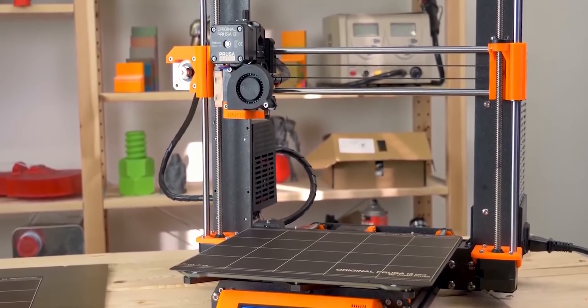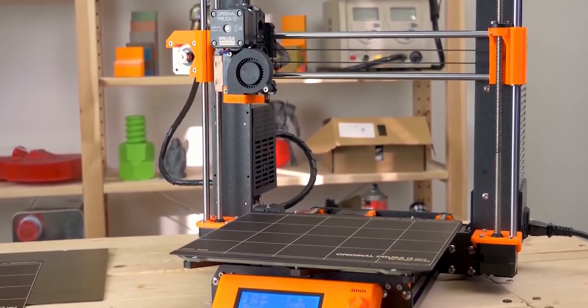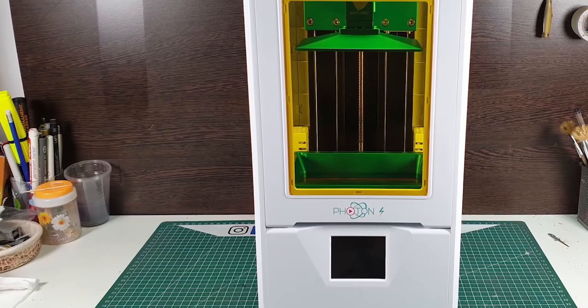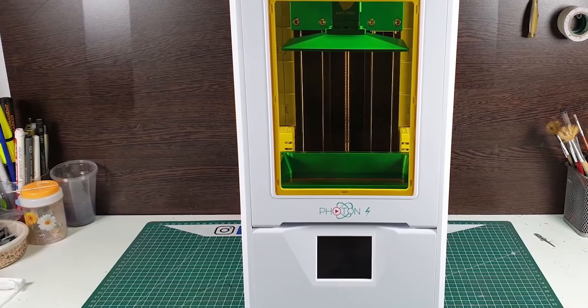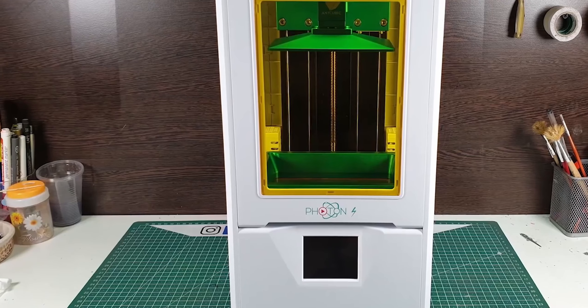In this video, we're breaking down the top 5 3D printers on the market this year, based on price, performance, features, and situations they'll be used in. We'll be taking a look at 3D printers in every price range, so whether you're looking for a great value entry-level printer or a top-notch 3D printer that delivers professional results, we'll have an option for you.